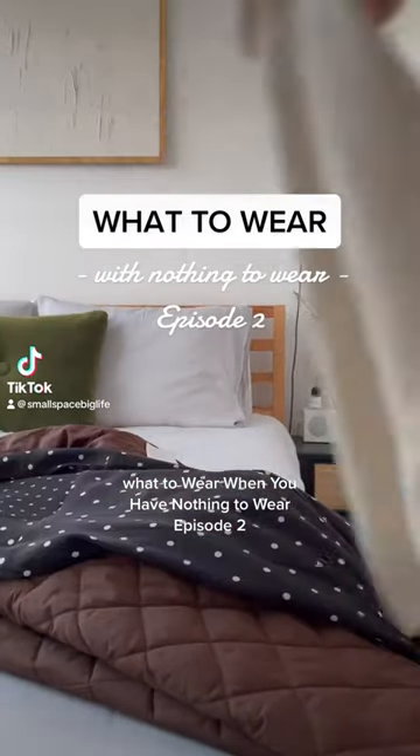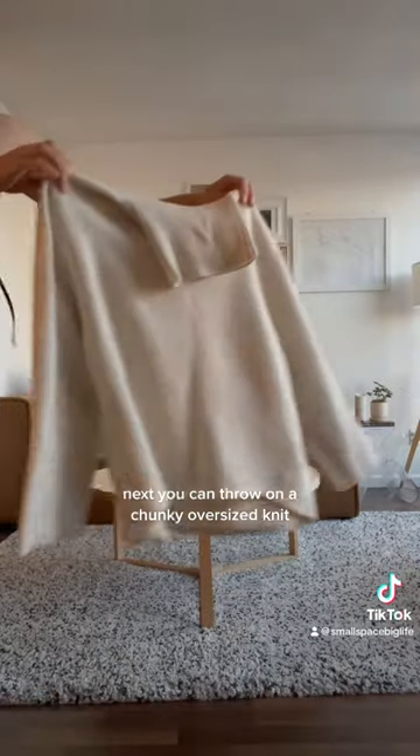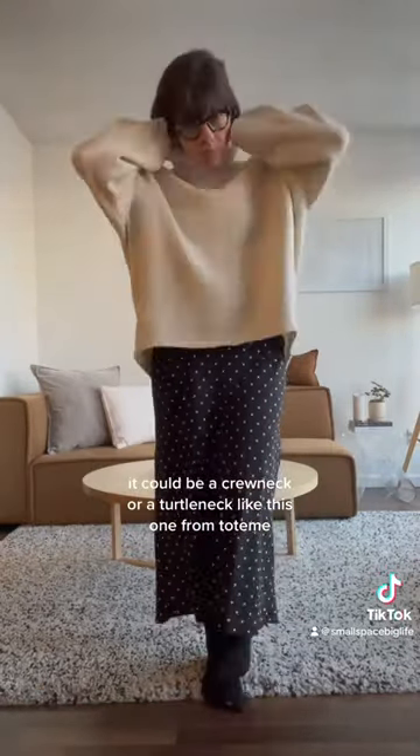What to wear when you have nothing to wear, episode 2. Start with the maxi dress or skirt, then throw on a chunky oversized knit — it could be a crew neck or a turtleneck like this one from Totem. Then use a belt to give the sweater a nice tucked-in effect.